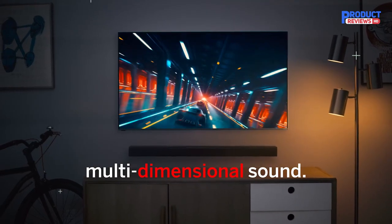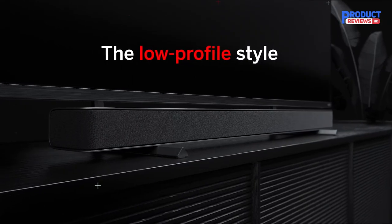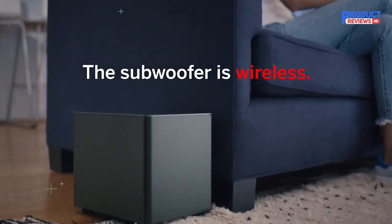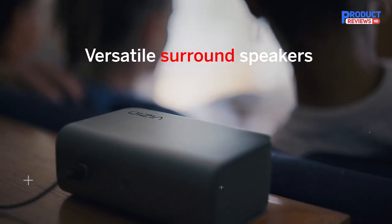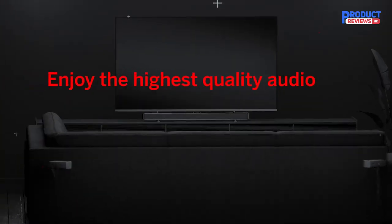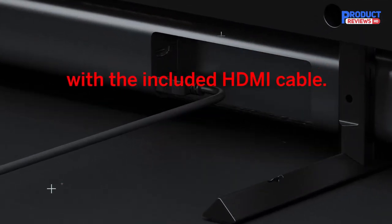The wireless subwoofer delivers deep, powerful bass that really booms, adding an extra level of intensity to movies, music, and games. The soundbar is also equipped with DTS Virtual:X technology, which creates a virtualized 3D audio effect that makes it feel as if the sound is coming from all around you, even from above. This effect is especially impressive when playing Dolby Atmos and DTS:X content.